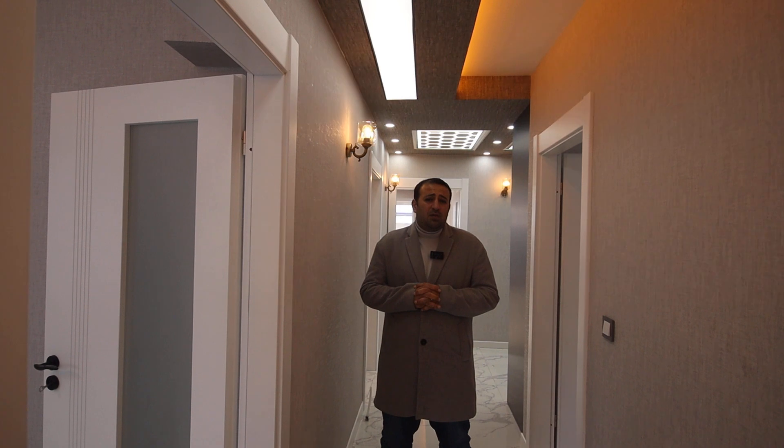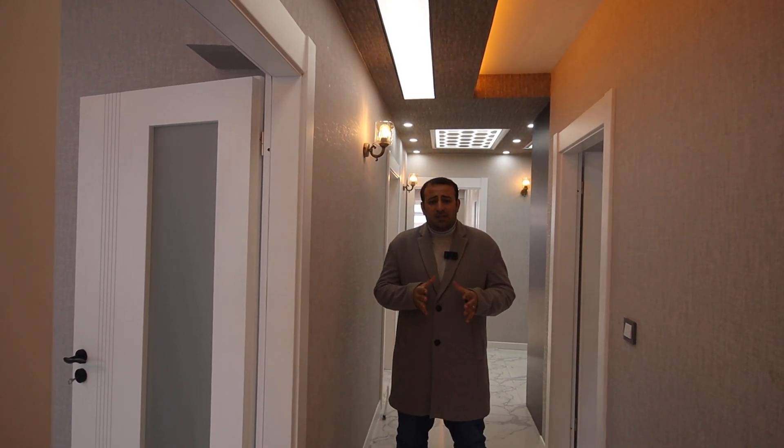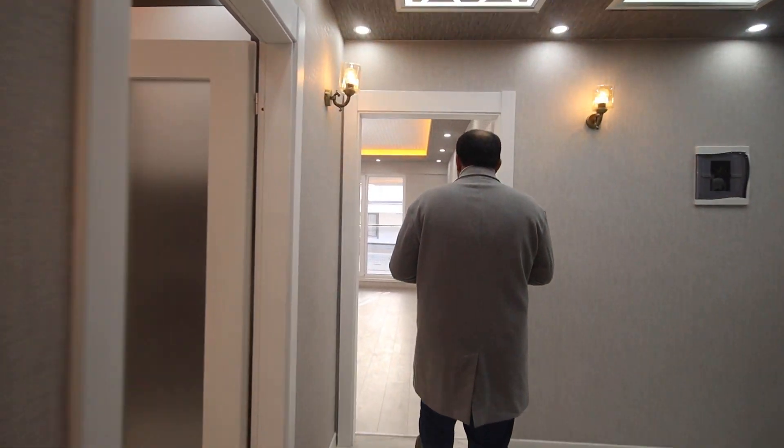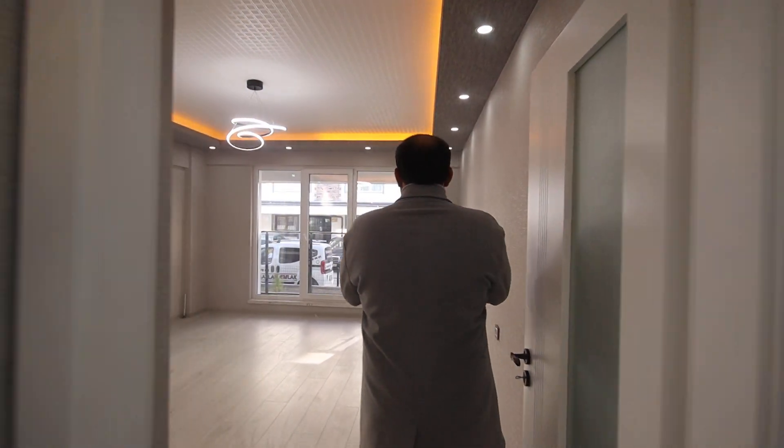The price of this apartment is 1,460,000 Turkish lira. I will also write the price in American dollars in the description under the video. Let us start showing you our apartment for today — from here we have the salon.